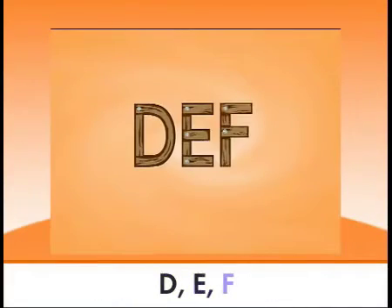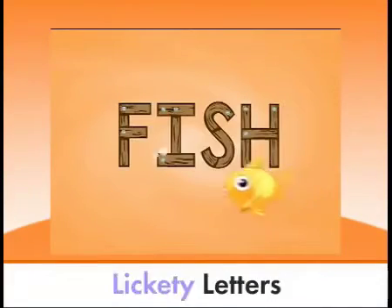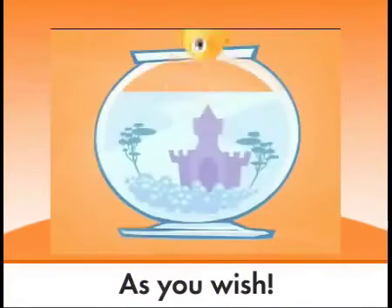D, E, F is for fish. Lickety letters, as you wish!